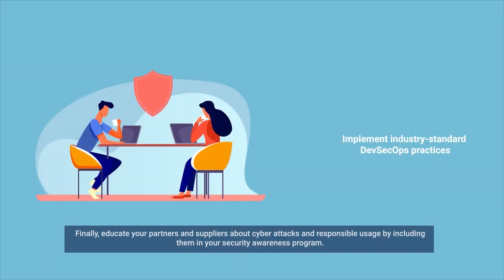Finally, educate your partners and suppliers about cyber attacks and responsible usage by including them in your security awareness program.